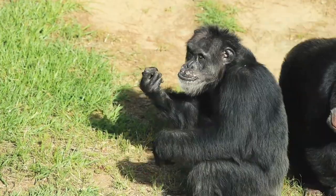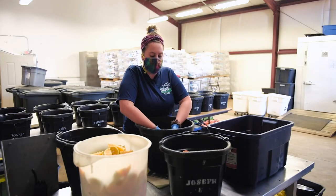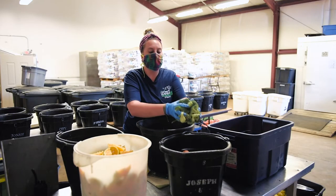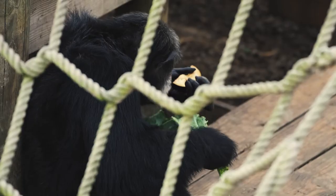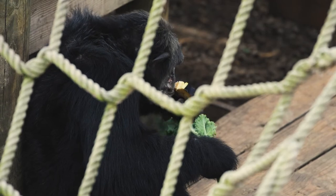The fourth thing that we'll add to the bucket is our non-leafy green. Today it's broccoli. Other days it could be green pepper, eggplant, cucumber — things like that.